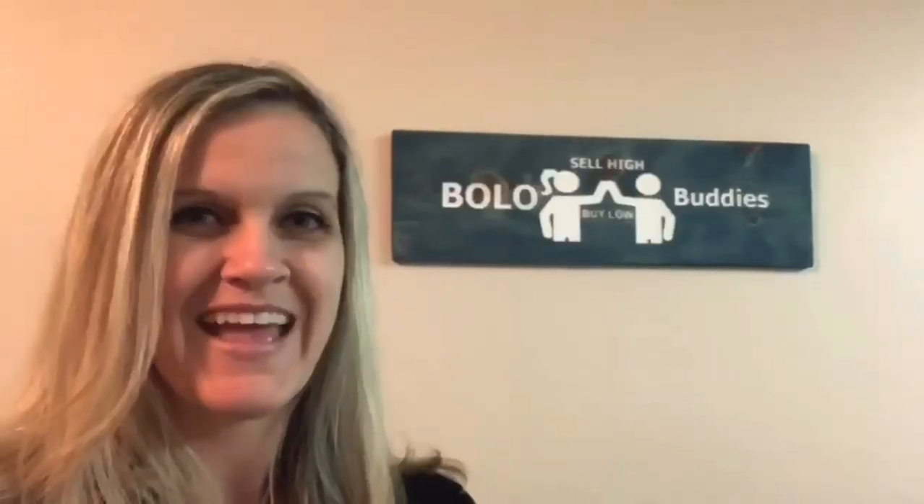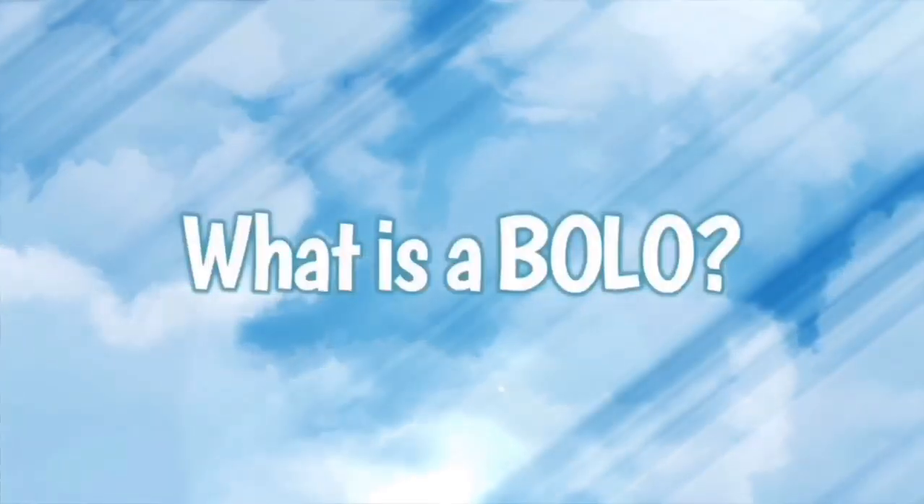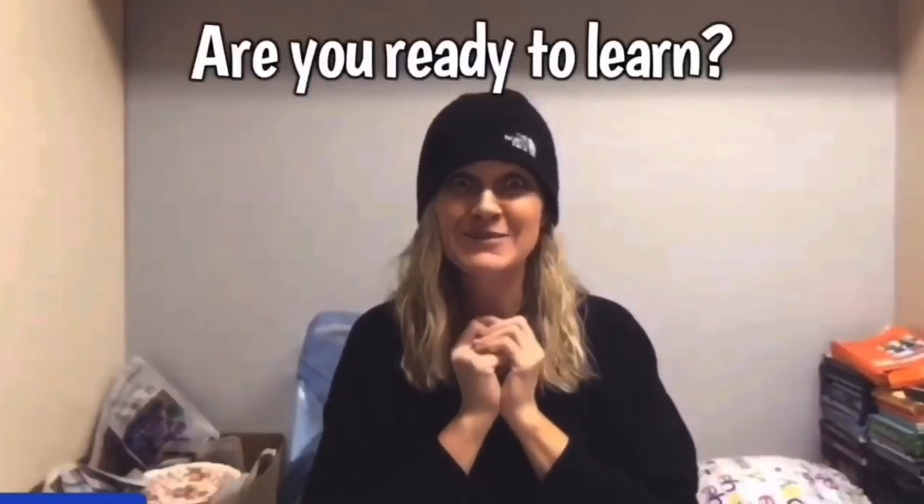I see these videos of people going to the dollar store, buying items and selling them on eBay, Mercari, and other selling platforms. I decided to try it. This was a while back and I'm not sure I did it the right way. I'm thinking maybe smaller lots would have been the way to go, but sometimes I'm just lazy and I throw it all together in one big lot — and that's what I did.